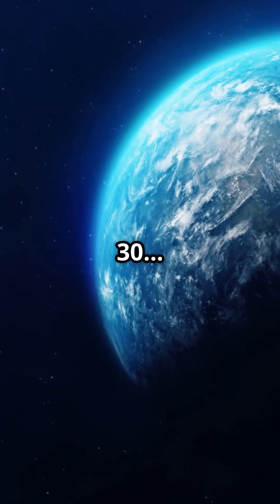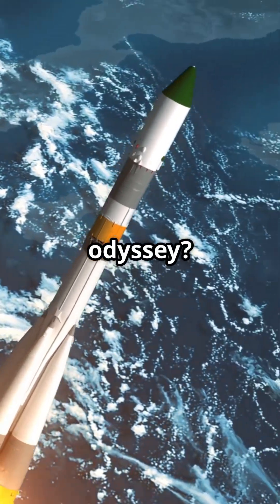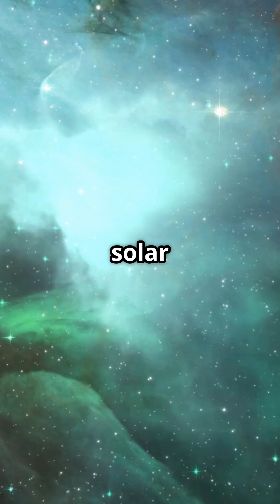What I wish I knew at 11 instead of 30. How Earth was born. Ready for a space odyssey? About 4.6 billion years ago, our solar system was just a giant swirling cloud of gas and dust called the solar nebula.